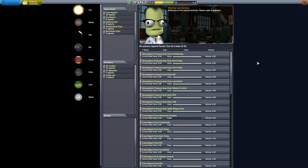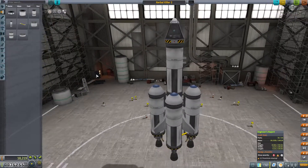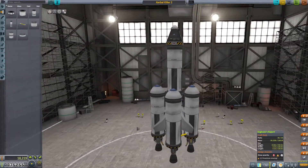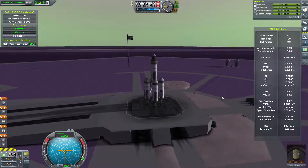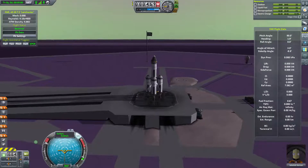Now we've actually got all of our science reports and we know where we are. With a little bit of extra science grinding we were actually able to get better fuel tanks and the all-important fuel ducts that allow us to do asparagus staging on EVE. Asparagus staging is the most efficient way to build a rocket in Purple Space Program and in Kerbal Space Program.